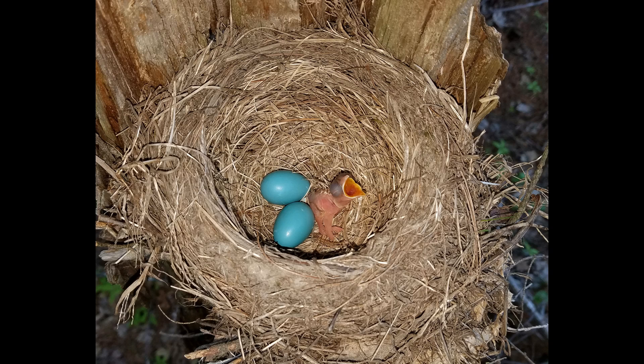American robins can have three broods each breeding season, and each brood can contain three to five light blue eggs. They can nest in trees, on or in outdoor fixtures, and even on the ground at times.